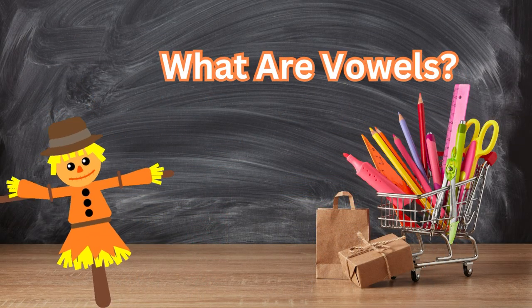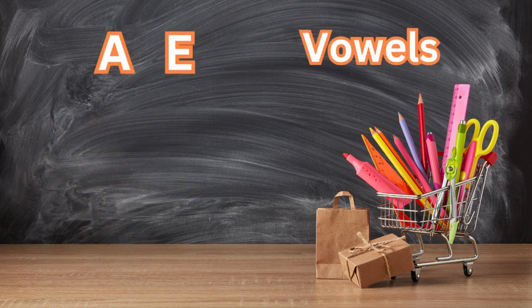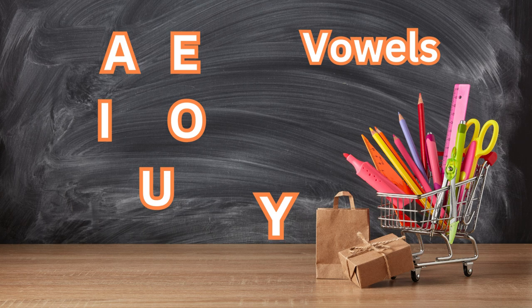What are vowels? Vowels are special letters that help us make sounds and words. There are only five vowels in the English alphabet. These vowels are A, E, I, O, U. Sometimes the letter Y also acts like a vowel, but we'll talk about that later.